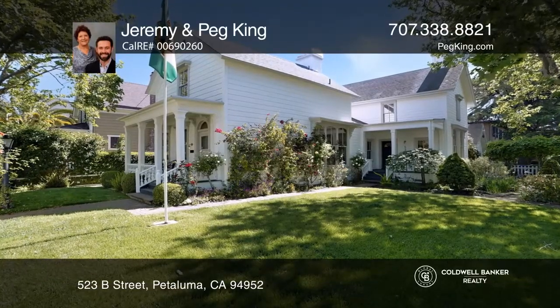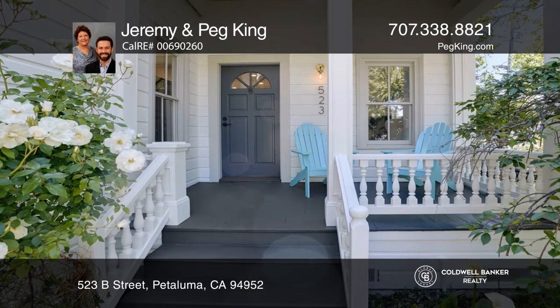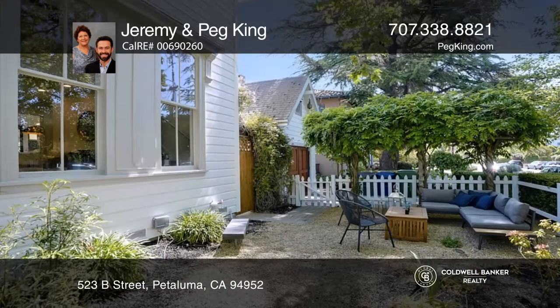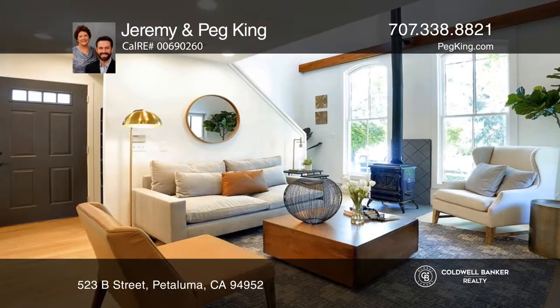Make history home in this gorgeous downtown Petaluma property. The grand front yard with multiple covered porches and lawn leads inside to a spectacle of classic touches and modern comforts.